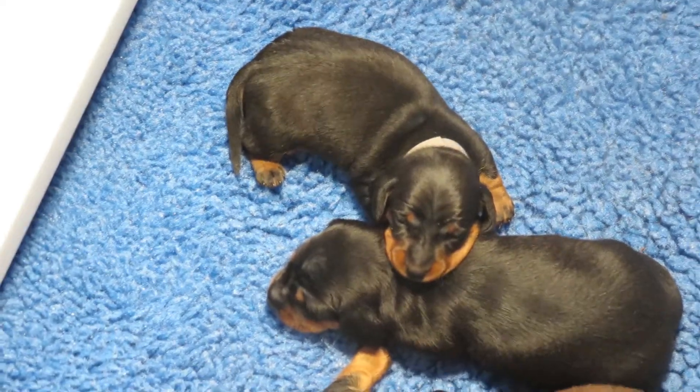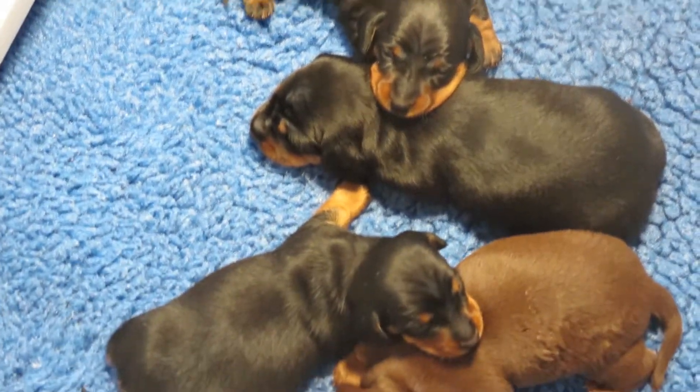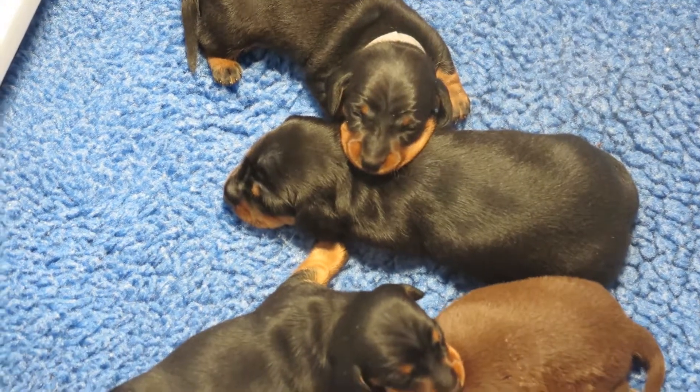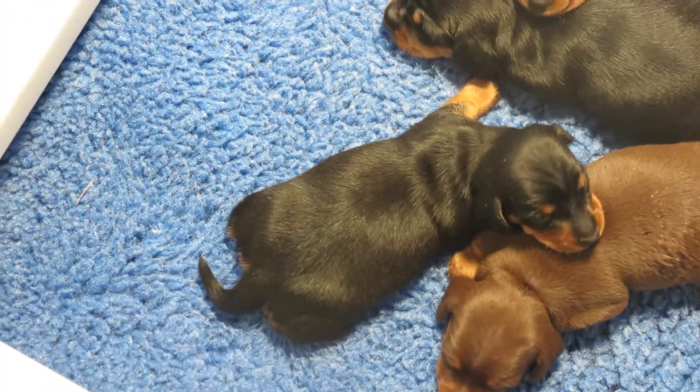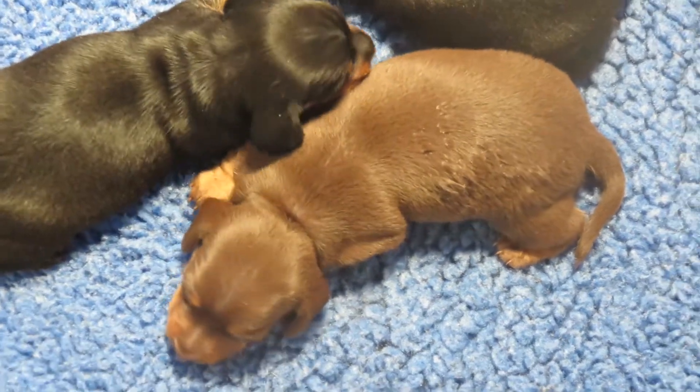So this is Goblin with the collar. He's a boy, smooth, black and tan. And that's his brother Grim. Then we have Ghostly. And then we have Miss Lottie.